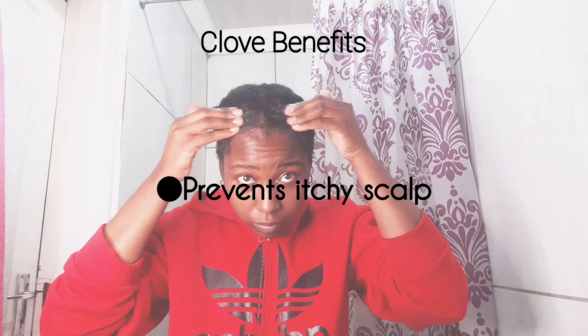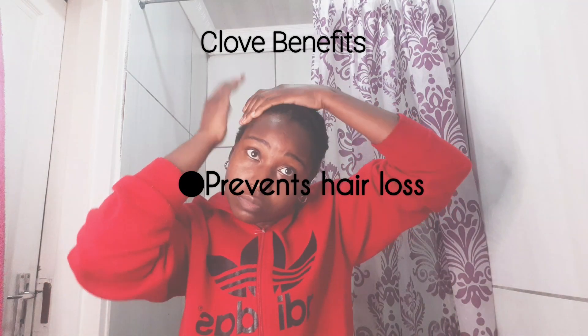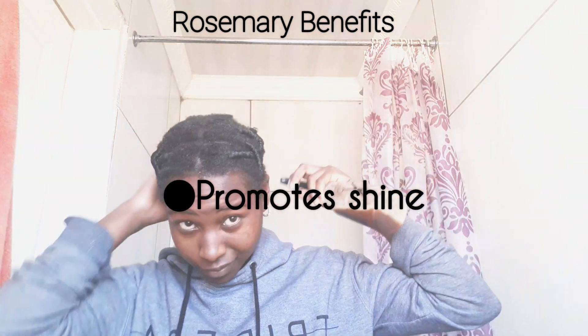There are a lot of benefits to doing this challenge, and I've seen reviews where women said it grew their hair overnight or in two weeks. I don't believe something can grow your hair overnight — your hair cannot grow long overnight, it grows over time. Cloves reduce dandruff, prevent itchy scalp, strengthen hair, stimulate hair growth, and prevent hair loss, while rosemary increases hair growth, hair thickness, and gives your hair a little bit of shine.